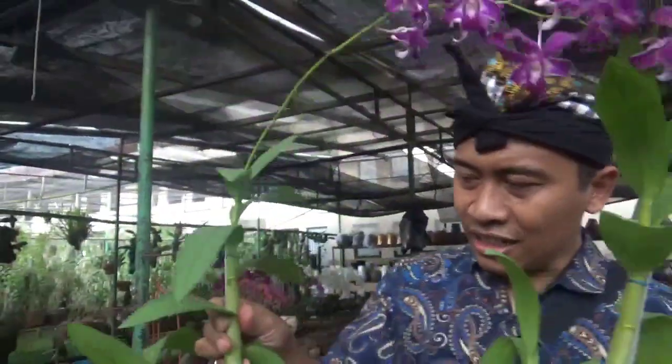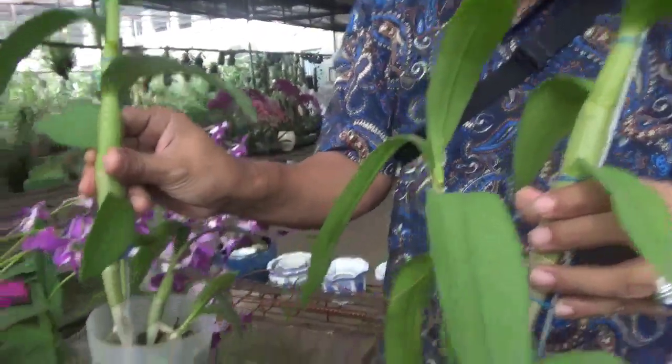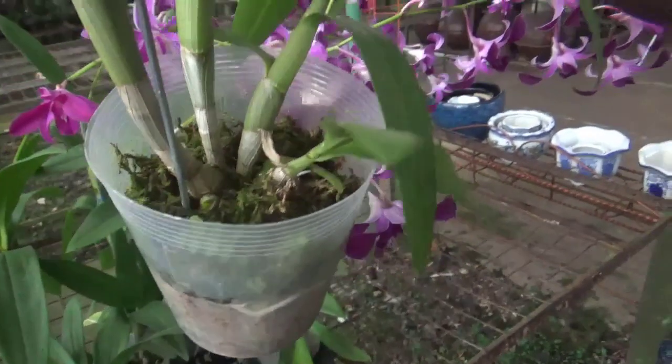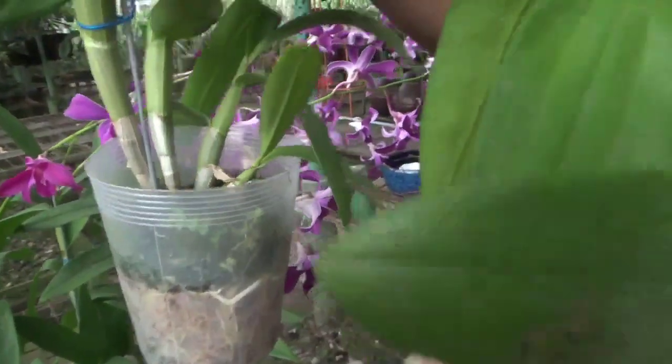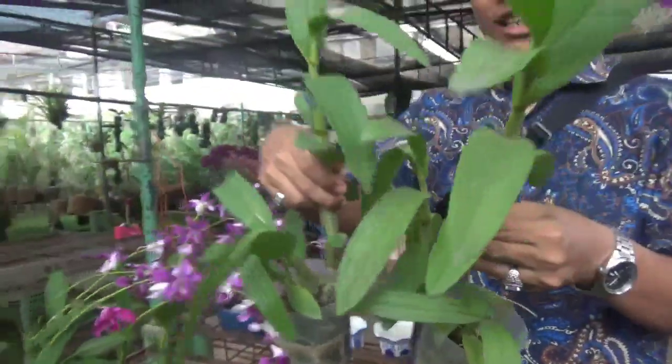Pohonnya gemoy. Dan ini media tanamnya sphagnum atau mos putih. Kelihatan kan, ini bertunas tuh. Ini sehat walafiat ya, tidak busuk, tidak ada ciri-ciri busuk.